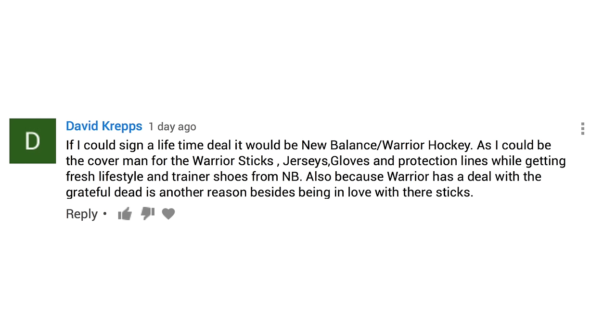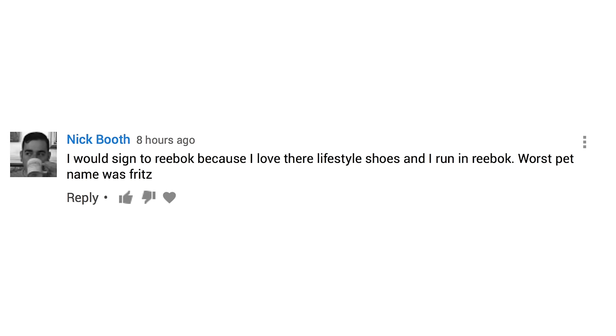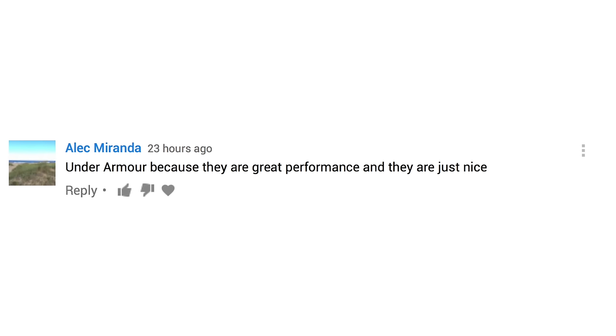Here are a few of your responses for those that stuck around to the end of the last video. This one is from David Kreps: 'If I could sign a lifetime deal, it would be with New Balance slash Warrior Hockey, as I could be the cover man for the Warrior sticks, jerseys, gloves, and protection lines while getting fresh lifestyle and trainer shoes from New Balance. Also because Warrior has a deal with the Grateful Dead.' David is clearly a hockey fan. Next up we have Nick Booth: 'I would sign to Reebok because I love their lifestyle shoes and I run in Reebok.' And finally, Alec Miranda: 'Under Armour because they are great performance and they are just nice.' Very well said — they're nice and simple. I like Under Armour as well.